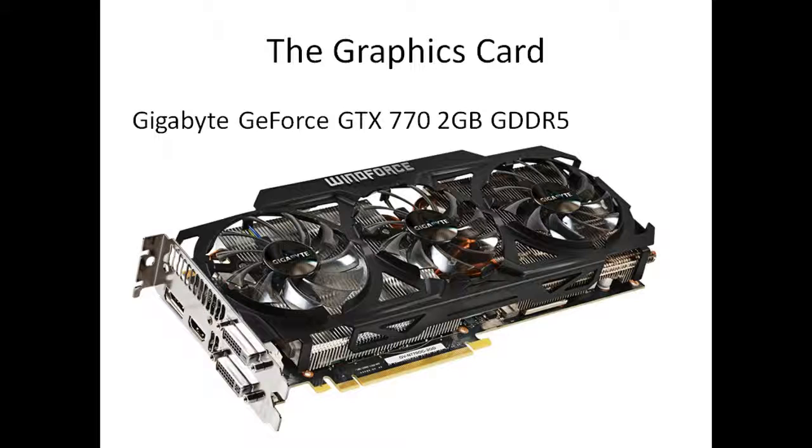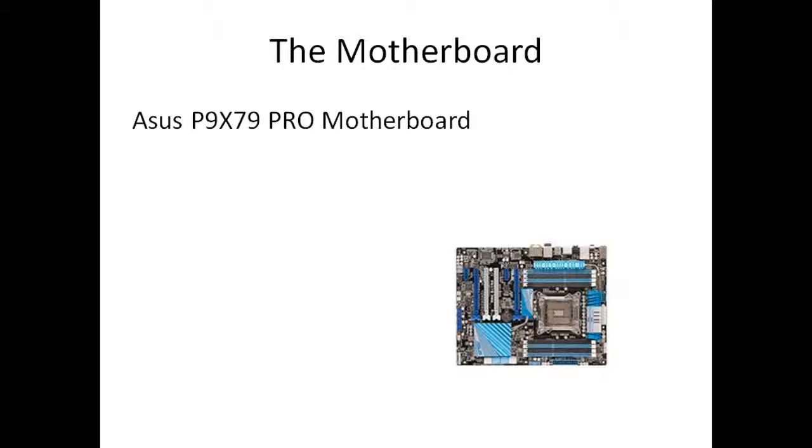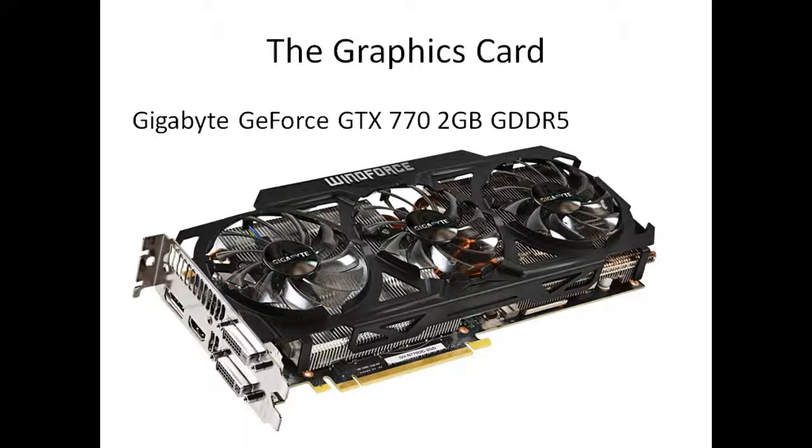Next is the big one — we're having the Gigabyte GeForce GTX 770 2GB DDR5. That is an absolute beast of a graphics card. It can support up to four monitors, with two VGA outputs and two HDMI outputs as you can see in the picture. It's got three Gigabyte fans on it to keep it cool. With this motherboard and case you can have up to three of these graphics cards, and they're about £320 to £350 each.